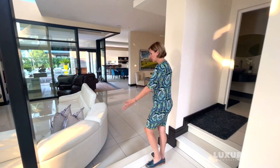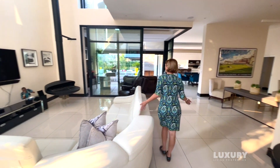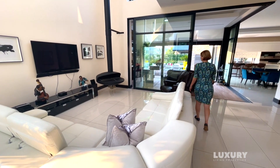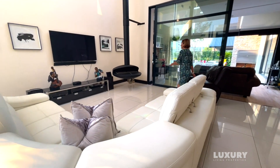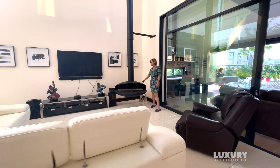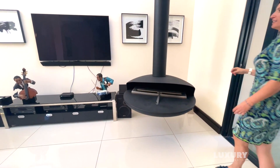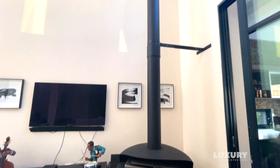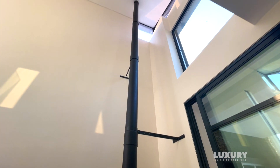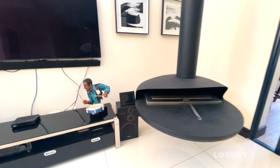From the entrance hall we walk a couple of steps down into the formal lounge area with yet another really cool feature. Look at this fireplace — it's a gas fireplace and it almost feels like a work of art on its own. It is floating above the floor, really beautiful, really interesting element.